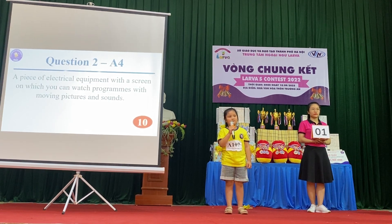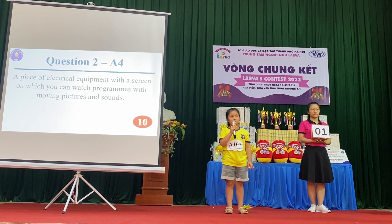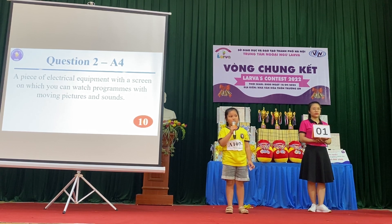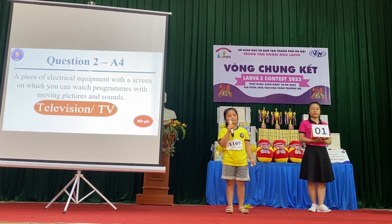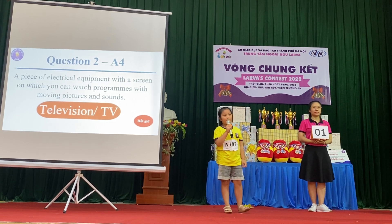Question 2: A piece of electrical equipment with a screen on which you can watch programs with moving pictures and sounds. Incorrect. The answer is TV or television.